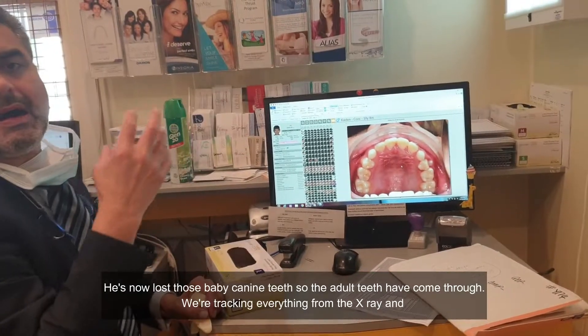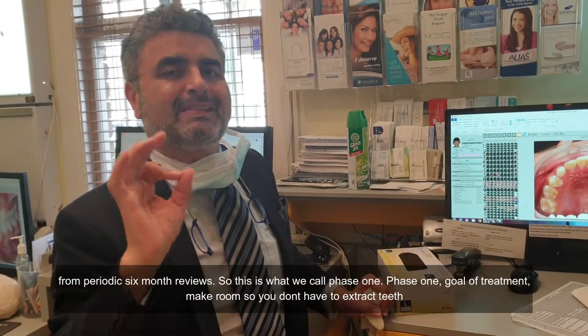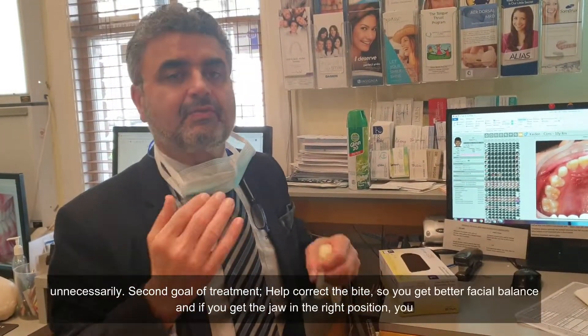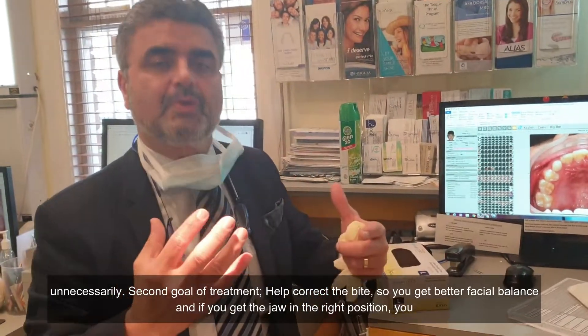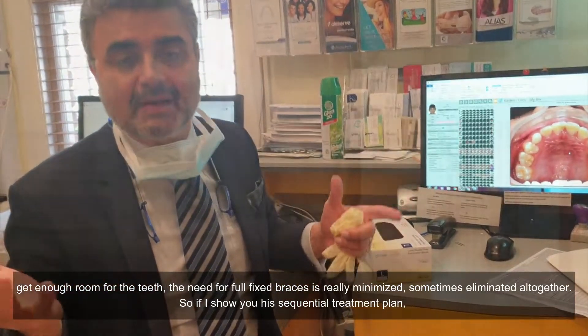We're tracking everything from the x-ray and from periodic six-month reviews. So this is what we call phase one. Phase one goal of treatment: make room so you don't have to extract teeth unnecessarily. Second goal of treatment: help correct the bite so you get better facial balance. And if you get the jaw in the right position and you get enough room for the teeth, the need for full fixed braces is really minimised — sometimes eliminated altogether.